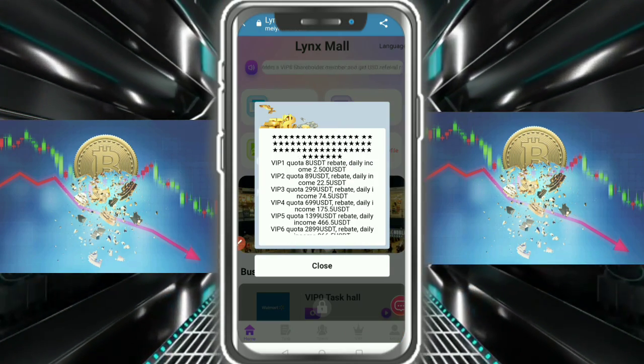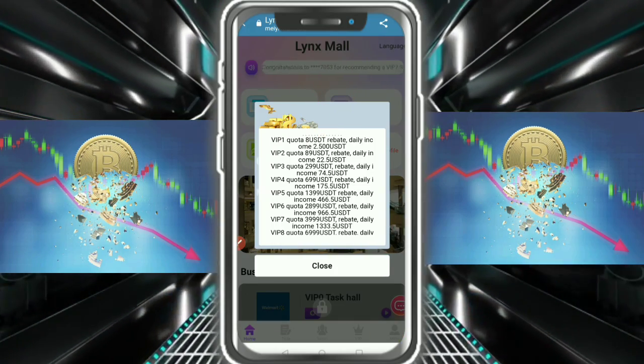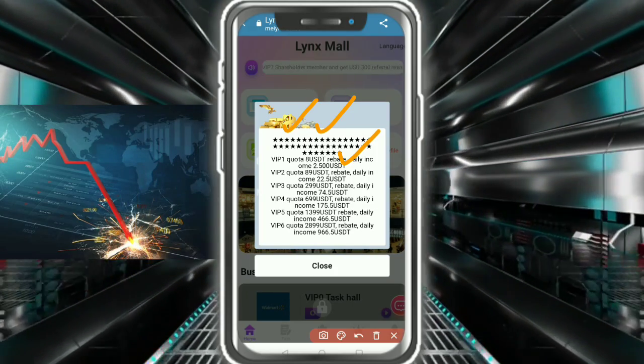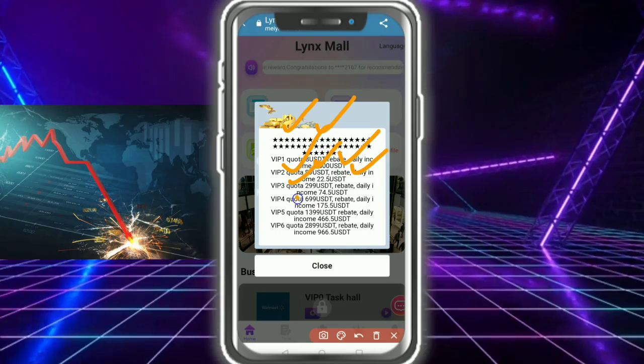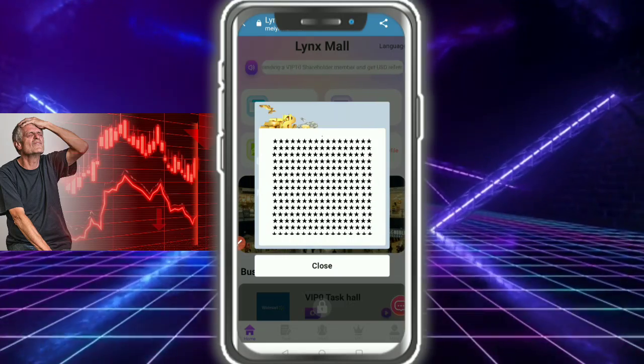This is a great project. BIP 1 starts at 8 USD. The daily income is 2.50. BIP 2 is 89 USD daily. This is a great option — you need to check out the details showing here.